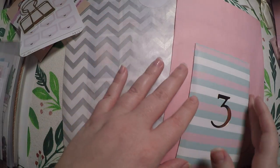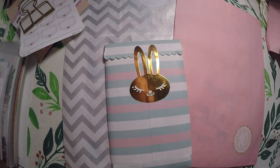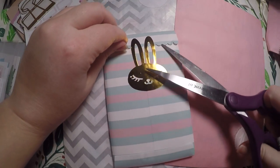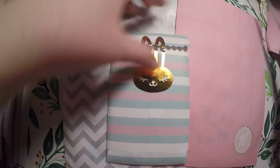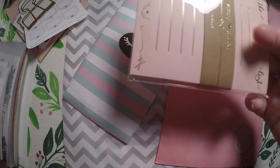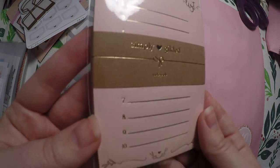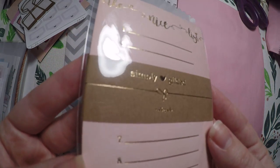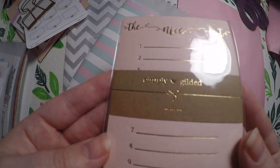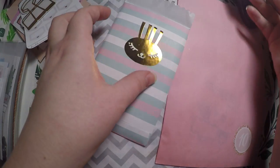Then we will go ahead and do our Simply Gilded — this is day three. It's a super cute card that says 'The Nice List' and it's got a little list of one through ten. That will be super cute to use next year. It does have some gold foiling, so I'll keep it in the packaging just for safe keeping.